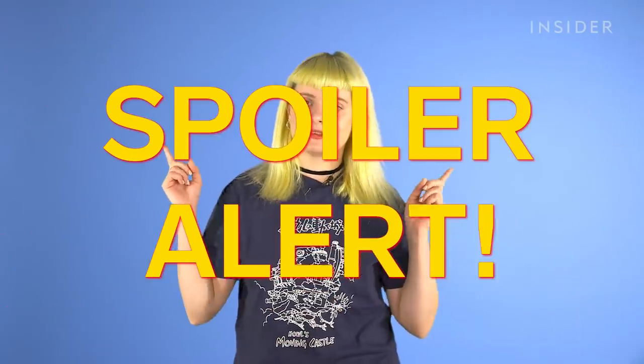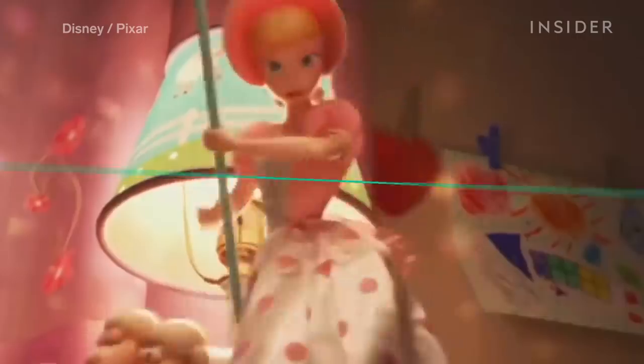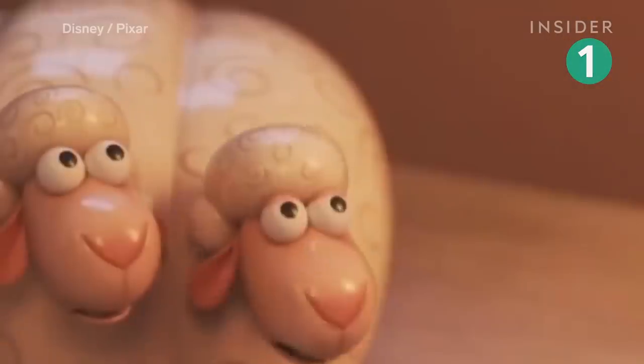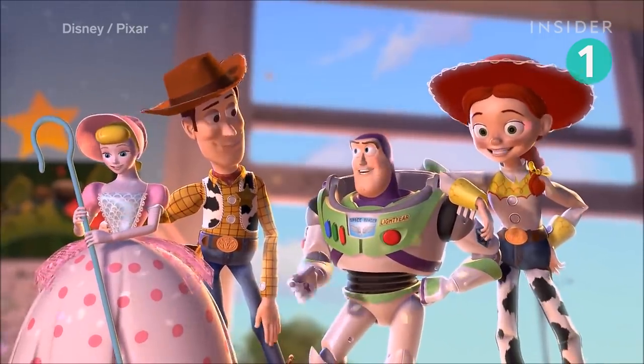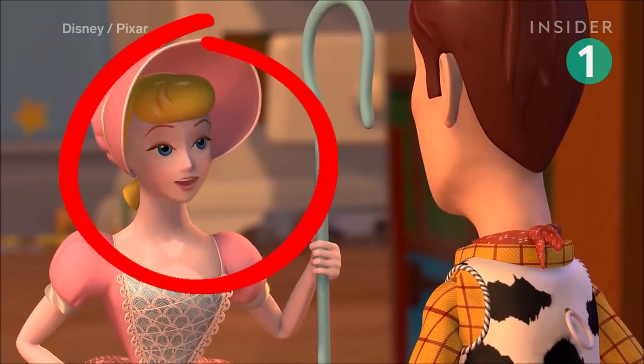As usual we will be issuing a spoiler alert because we're about to be revealing some details from the film. The movie opens with a flashback to nine years ago explaining the absence of Bo Peep from Toy Story 3. She was last spotted singing with Woody, Buzz, Jessie and Wheezy in Toy Story 2, but fans complained that it wasn't clear whether she'd been broken or was donated.